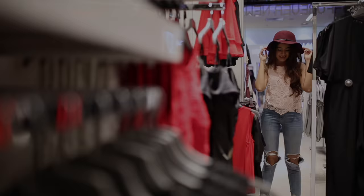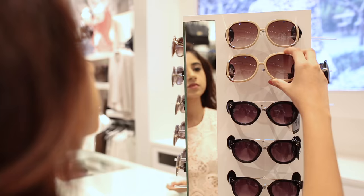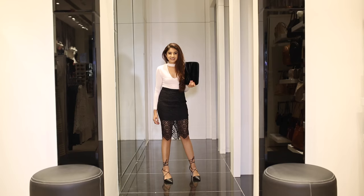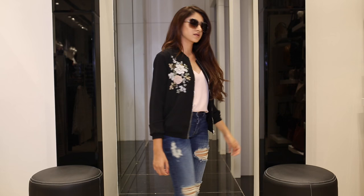I hope you guys enjoyed today's video. If you're looking for the perfect outfit this season, all the pieces you saw in this video are still available in stores. So don't forget to drop by the Forever New store at Phoenix Market City, Kurla this weekend. As always, thanks so much for watching. I wish all of you a lovely weekend ahead and I'll see you tomorrow in a brand new video.